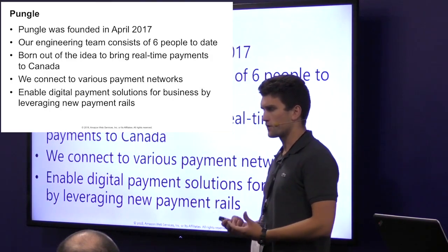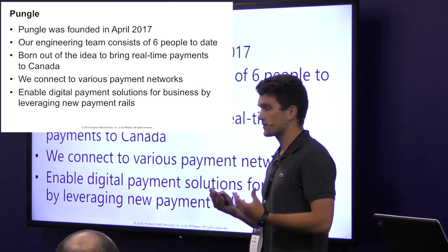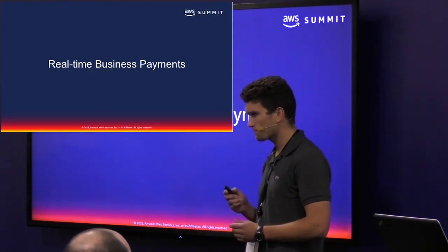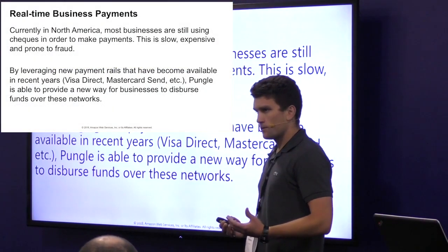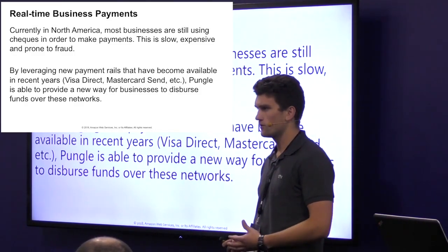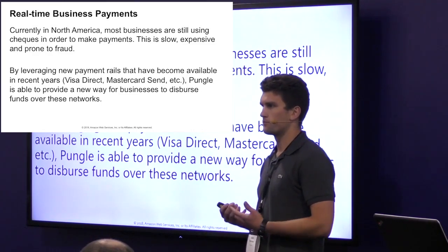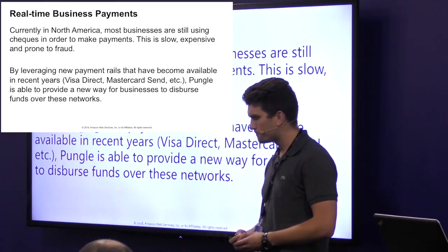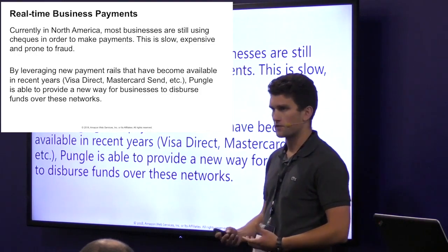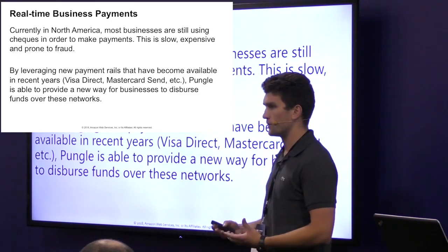The Pungle platform was born under the idea of bringing real-time payments to Canada. In the past couple of years, modern payment networks like Visa and MasterCard have allowed third parties and innovative companies like Pungle access to their networks to process transactions — that's where the real-time comes in. The business payment landscape in Canada hasn't changed much in the past decade. They still write checks, they still send EFTs, but checks are slow, expensive, and prone to fraud. EFTs are also fairly slow. When a business uses Pungle, they're able to process payments through more modern networks like Visa or MasterCard, and the payments settle in a matter of minutes and seconds.